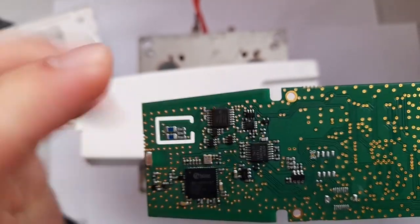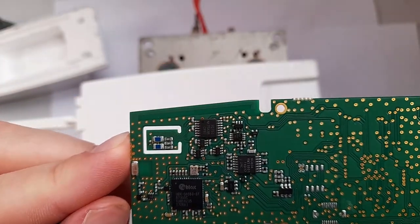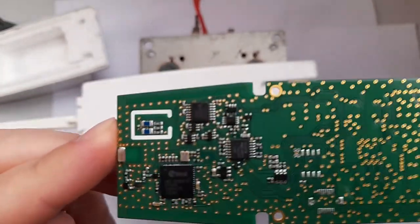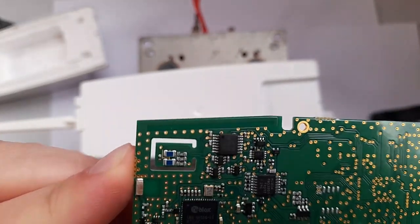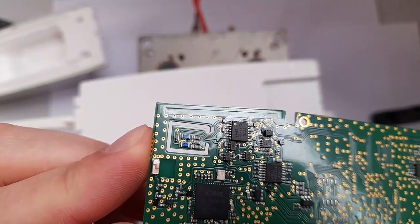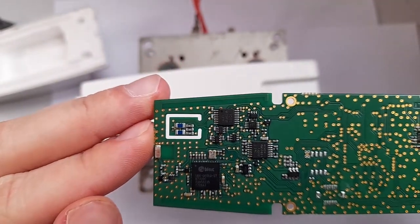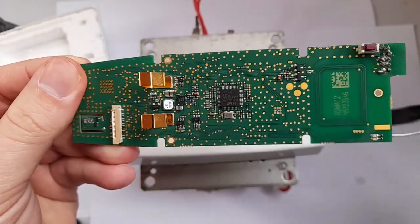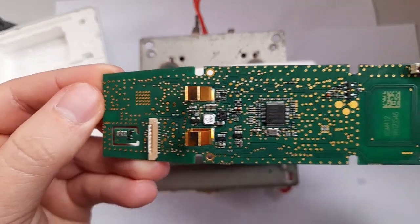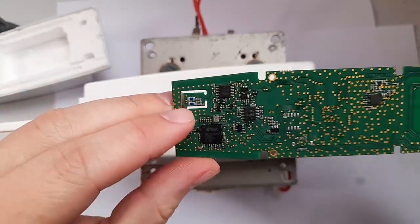I looked up the model number of the chip right below it and the result said it's an analog switch, which is quite interesting. Some traces go to that area of the PCB. My guess is this has something to do with the self-calibration of the radiosonde, which is a feature prominently pointed out by the manufacturer.